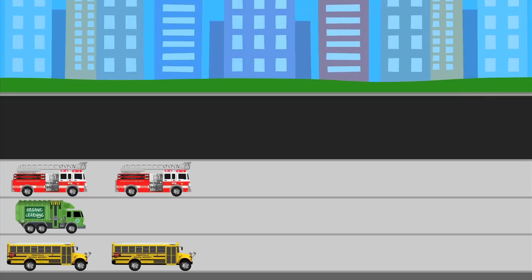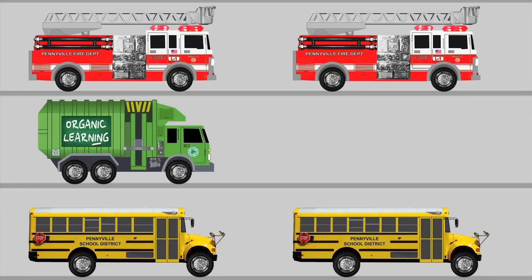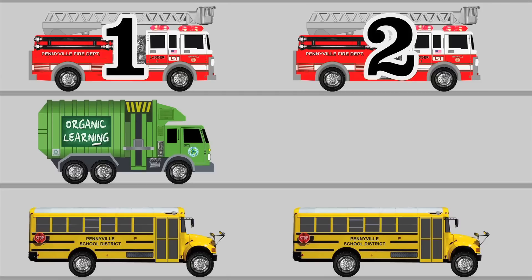Do you want to know how many of each street vehicle we've seen so far? Let's read our chart and figure it out! If we want to know the number of fire trucks we've seen, all we have to do is count the number of fire truck stickers on our chart. Let's count! One, two! Our chart says we've seen two fire trucks. How do we figure out how many garbage trucks we've seen? By counting the number of garbage truck stickers! Are you ready to count them? One! Our chart says we've seen just one garbage truck!